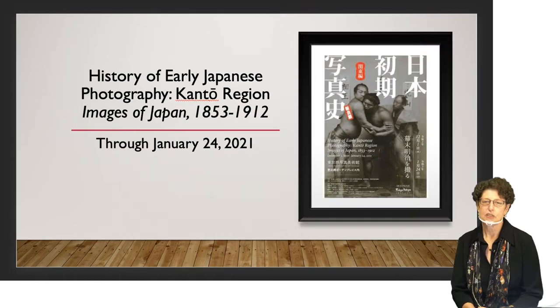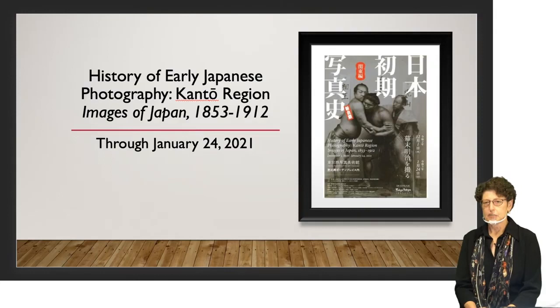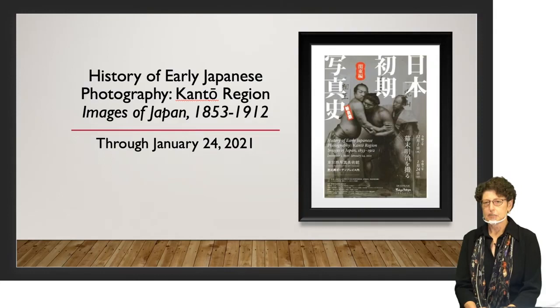The exhibition we're talking about today is on now at the museum, continuing until January 24th. It's an exhibition of early Japanese photography and one of the first in a series that will focus on specific regions in Japan. This one focuses on the Kanto region, which includes Yokohama and Tokyo — two very important places in the development of photography in Japan. It's a very good opportunity to learn about significant firsts in the history of Japanese photography.